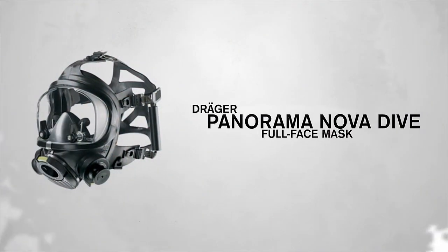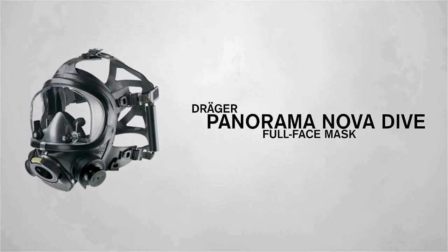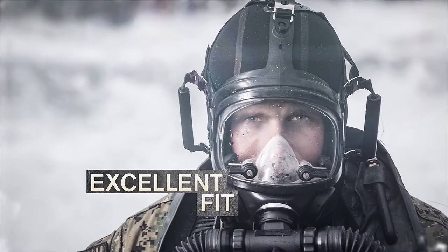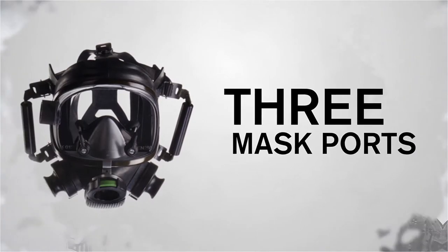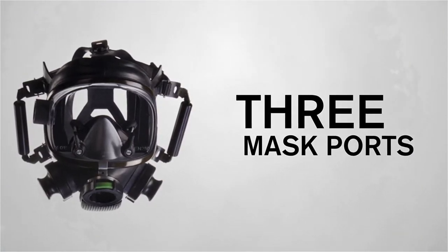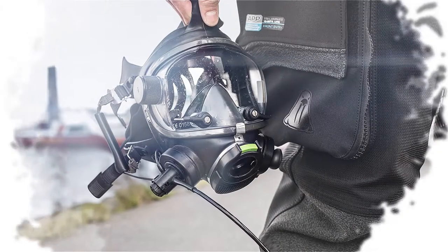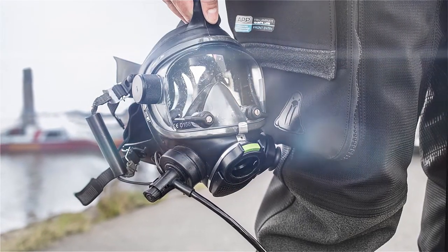The LAR 8000 pairs perfectly with Draeger's Panorama Nova Dive Full Face Mask. The Panorama Nova Dive Mask provides an excellent field of vision and fit, while being easy to don and doff. Its three mask ports allow for various configurations of breathing and communication systems. In the unlikely event that water does get into the mask, it is easily expelled through an exhalation valve at the bottom of the mask.